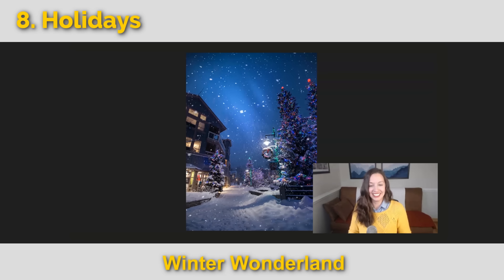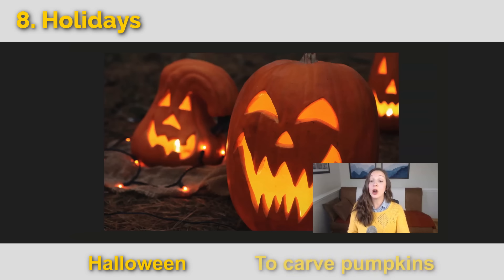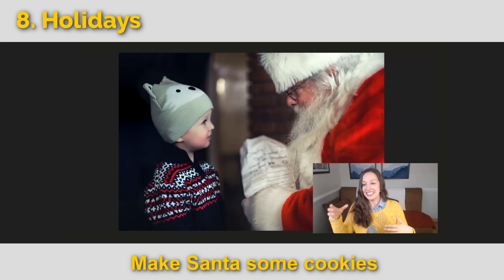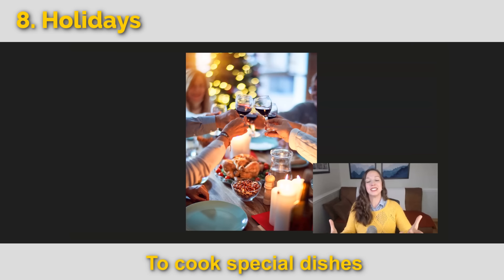Let's talk about some holiday traditions. In the US, a popular holiday is Halloween, and we carve pumpkins. At Christmas, children love to write letters to Santa telling him what they hope to get. On Christmas Eve, children make cookies and set a glass of milk by the chimney — and in the morning, the cookies and milk are mysteriously gone because Santa came to eat them.